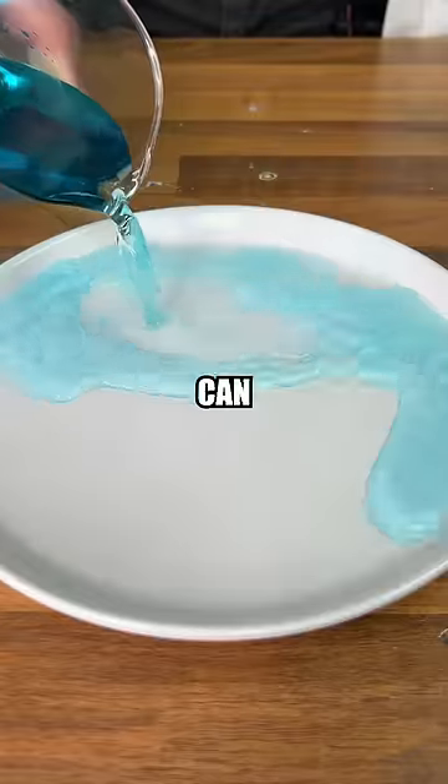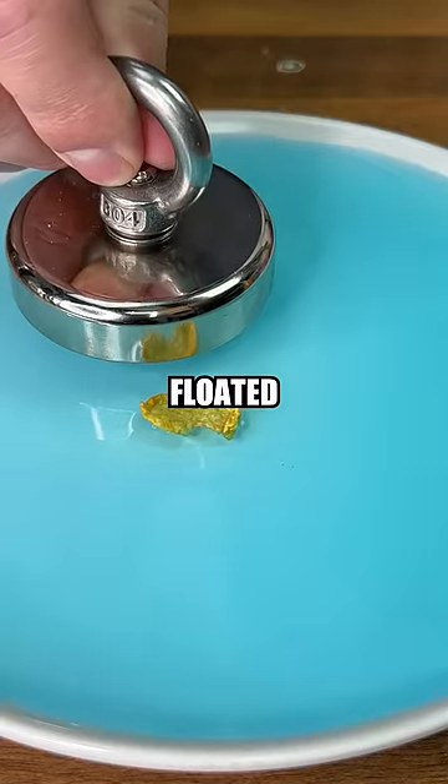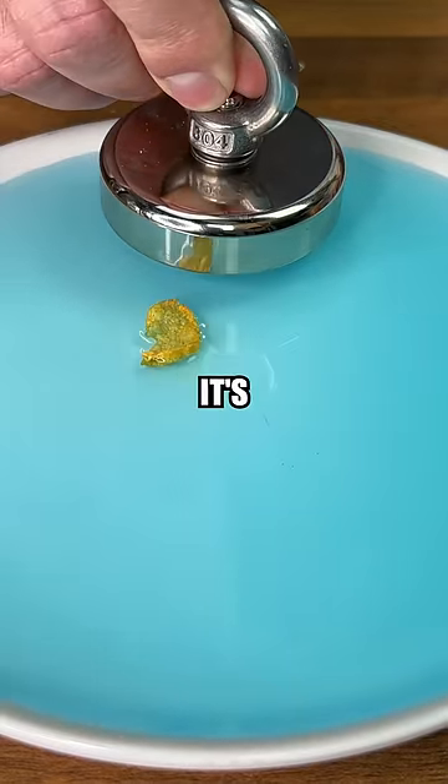This is just normal cereal, but I can show you something cool. We can see when floated on a liquid, for some reason it's attracted to a magnet.